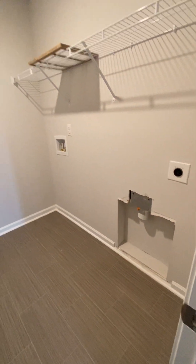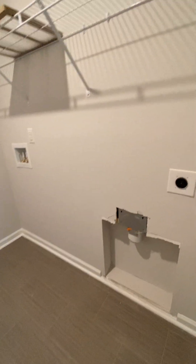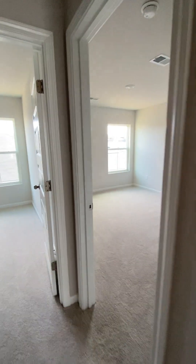Laundry room — you'd have to get the washer and dryer as well. They don't usually include it, but some builders are throwing in little incentives now.